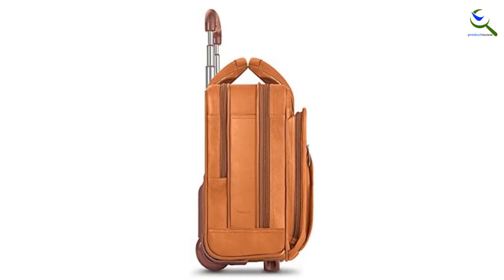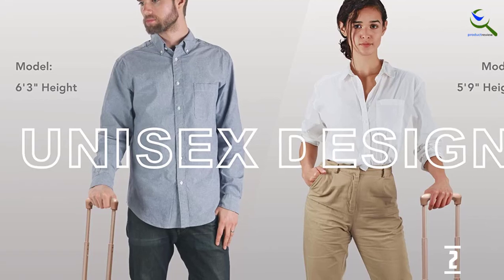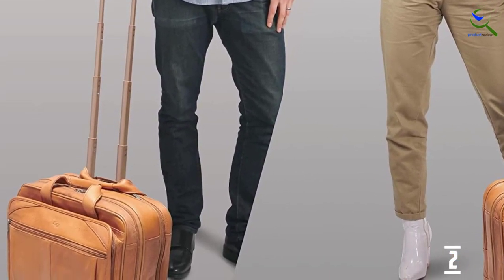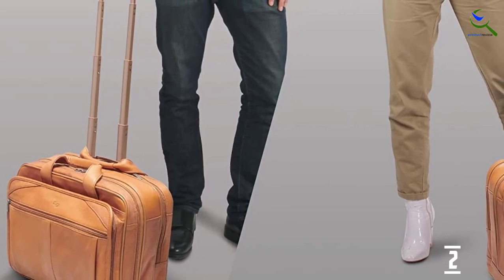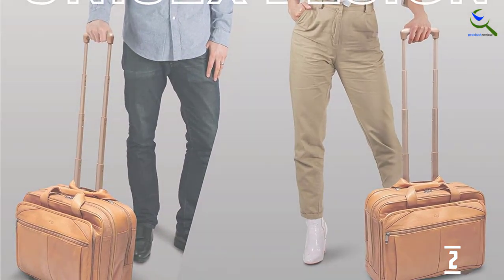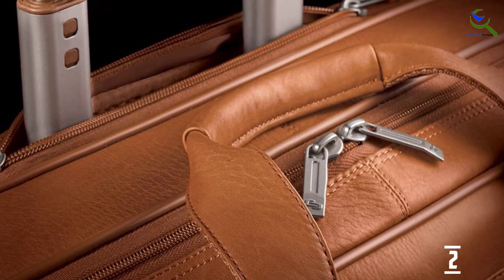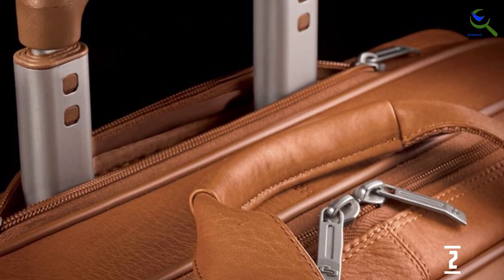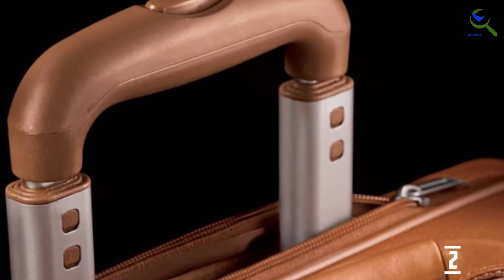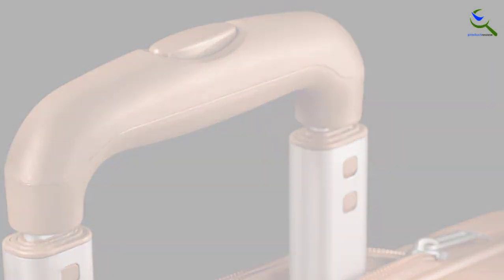A front zippered pocket gives you access to quick items. The main zip is divided into two compartments — one holds a padded laptop pocket that can fit a 15.6-inch laptop easily, and a 17-inch laptop can be placed outside the sleeve if needed. It also has pockets to organize your laptop accessories. The second compartment is made for documents with its built-in file divider. There are built-in slim zipped pouches in the front and rear for more storage. This briefcase also comes with a detachable shoulder strap, and the telescopic handle can be hidden under a zipper.